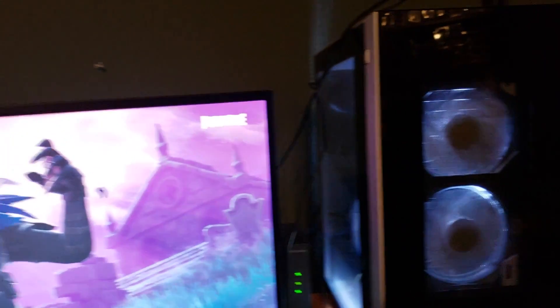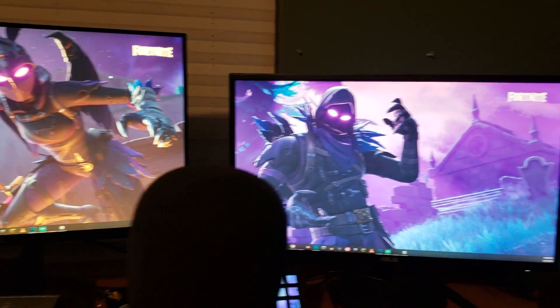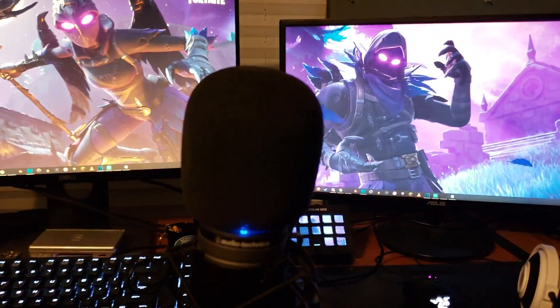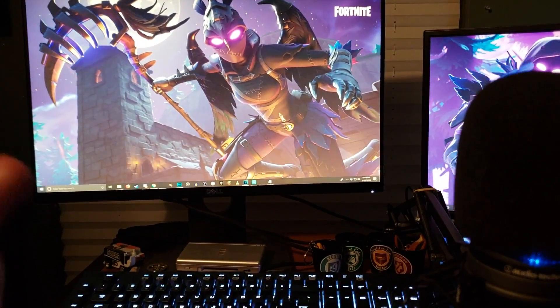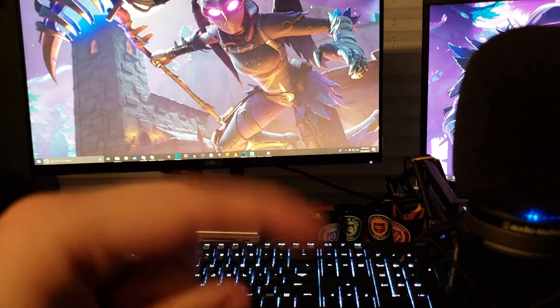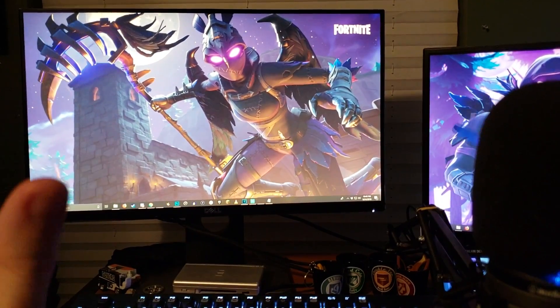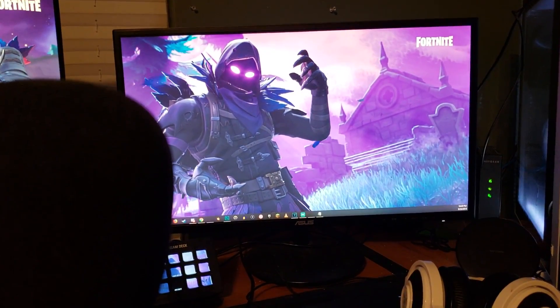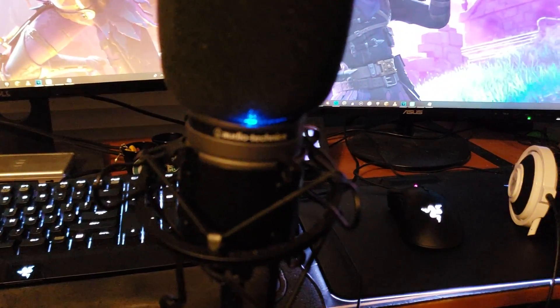I have two monitors that I currently use — one is a Dell and one is an ASUS. I don't know the exact specs but I'll leave them in the description. The Dell monitor is the one I use to game on and watch YouTube videos, and the other one is to edit thumbnails and edit videos.